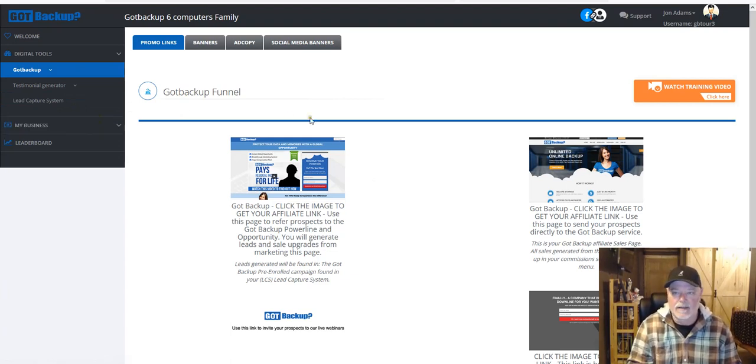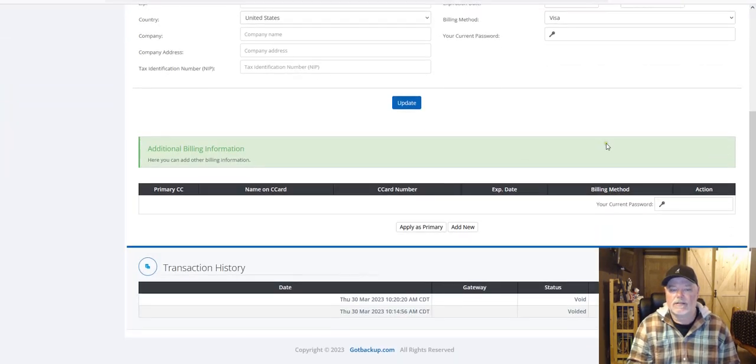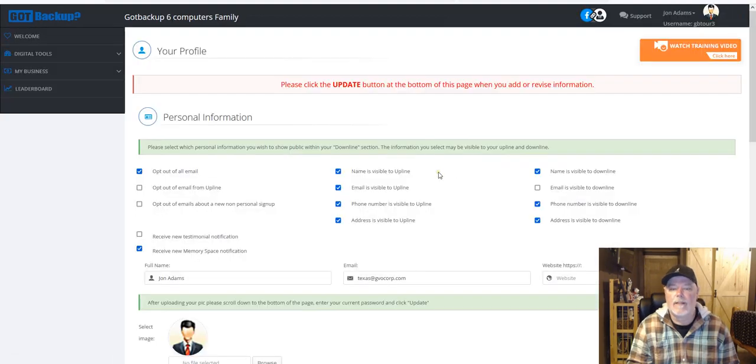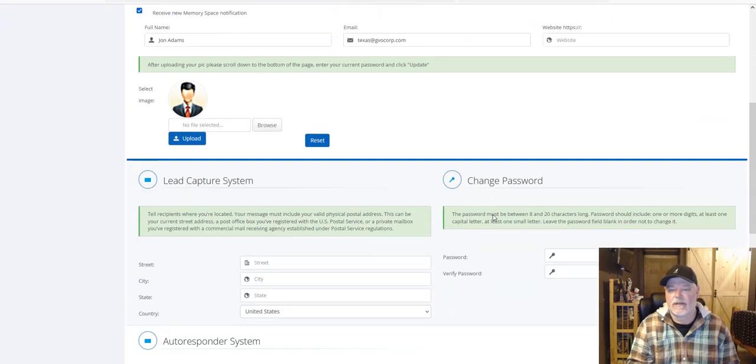I'll walk you through that in a later video. For now I'm giving you more of the navigation of the back office. The other important thing is getting paid — everybody wants to know how you're going to receive those weekly and monthly paychecks from Got Backup. Up here in the top right corner — this is 'John Adams,' just a fictitious name for this demo account. I'm going to click on that and go to edit your account, and scroll down to the payment section.